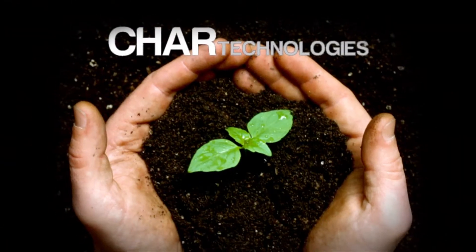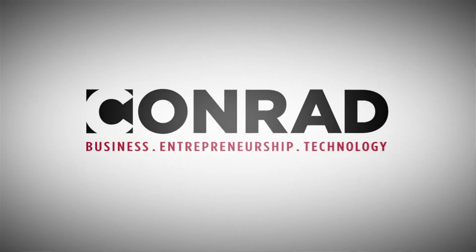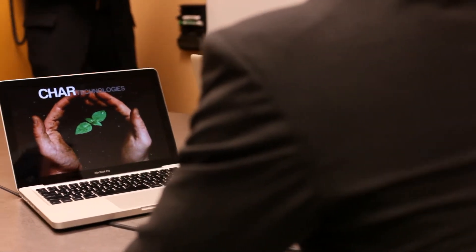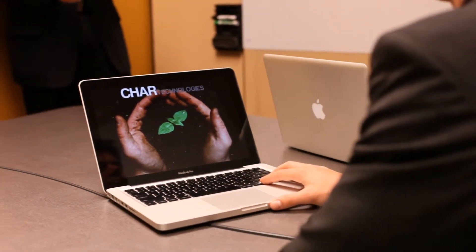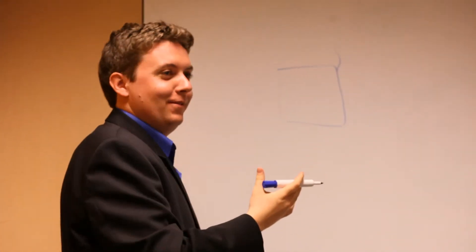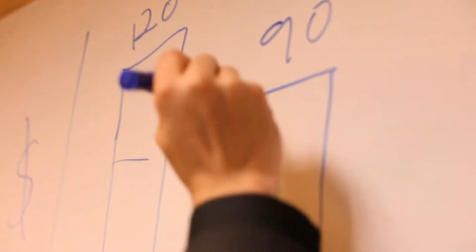I chose Char Technologies for my practicum because it was a true concept that had no business plan — basically nothing. It was really a grassroots project that spurred out of an idea. It was definitely interesting working on a student-sponsored practicum because I was the student sponsor. Unlike a lot of other practicums which had very clear project goals, our goals were constantly evolving.